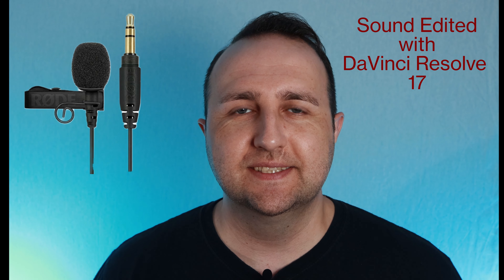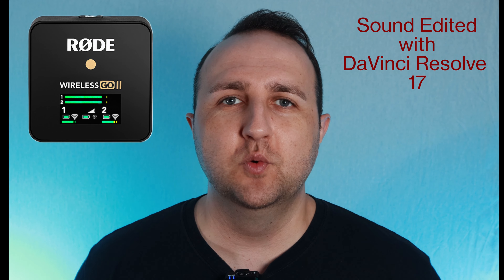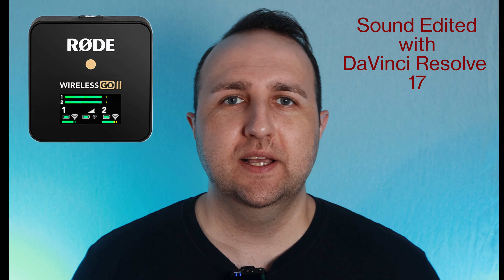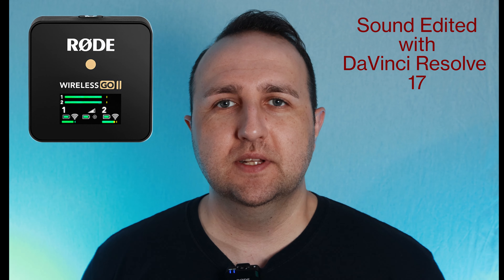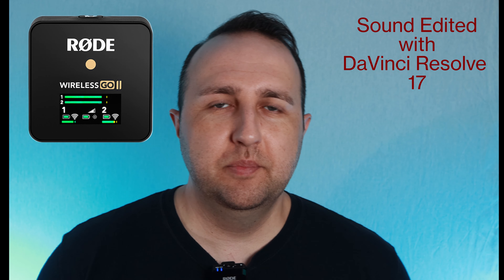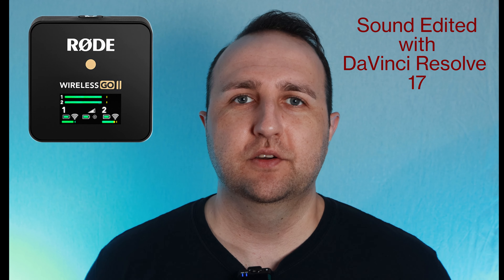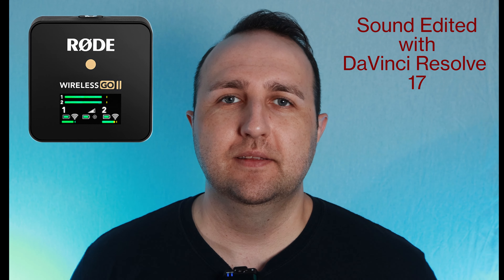Currently you are listening to me on the Rode Go lavalier microphone. This is what it sounds like on the Canon 90D camera — attached to my shirt right here. You can pick up this microphone for around £50 on Amazon. This is the Rode Go lav microphone going straight into the Canon 90D camera. Now I'm going to switch over to the Rode Go 2 wireless microphone.